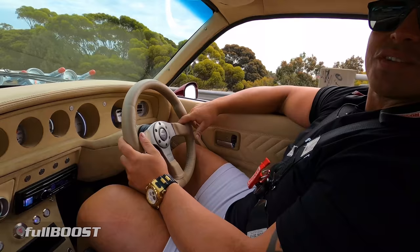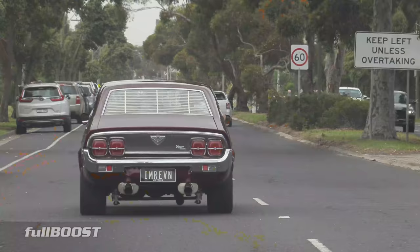The 20Bs just have so much more torque. You just feel it coming on straight away. I've had this car for 16 years.